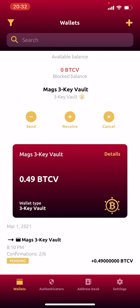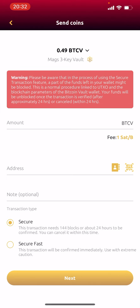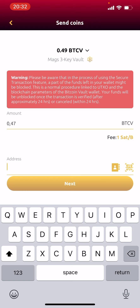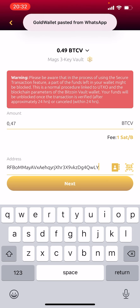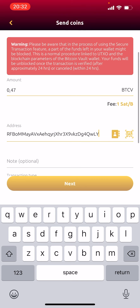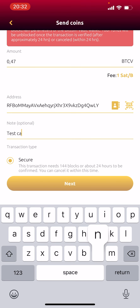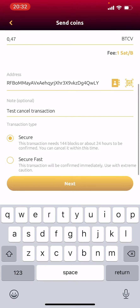I'm going to send 0.47 of those 0.49. I've got my friend's address — she sent me her gold wallet address so we can test with it. I'm going to paste her address there; as you can see it came from WhatsApp. I'll put a note: 'test cancel transaction', because I want my coins back — I'm not giving them away.